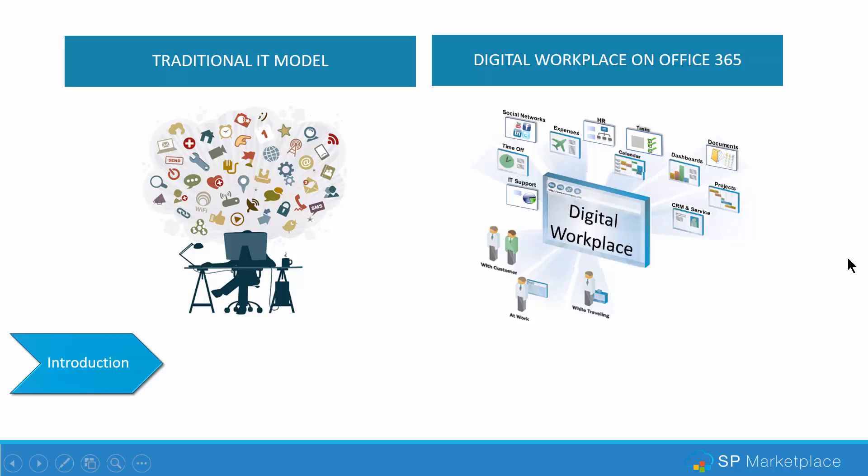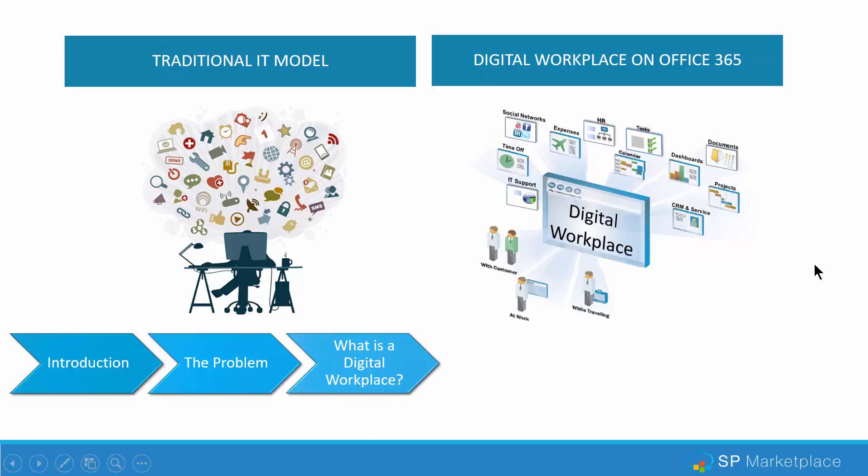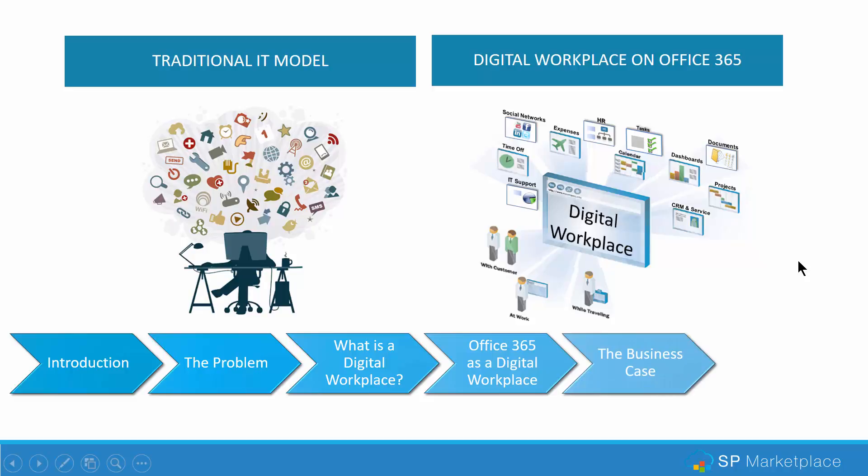We'll take a look at what a digital workplace is and some of the problems of the current IT structure. We'll introduce what digital workplace components are and how Office 365 can deliver that workplace. We'll take a look at the business case for a digital workplace and how you can evolve to a digital workplace over time, leveraging Office 365.